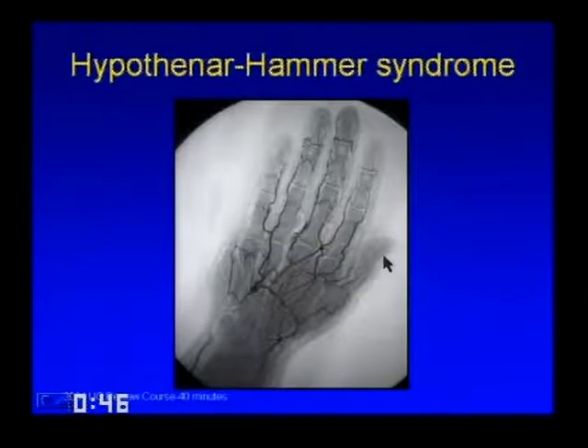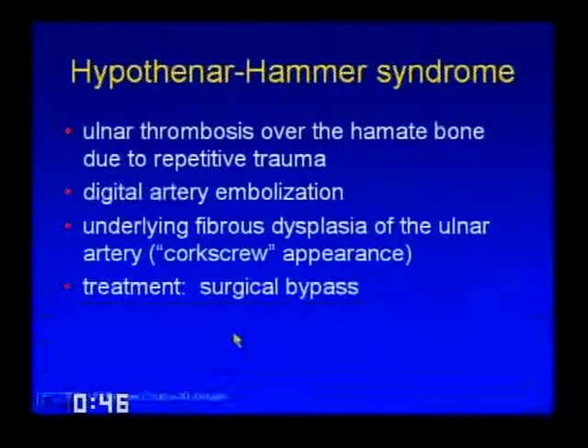Hypothenar hammer syndrome is caused by chronic repetitive trauma to the ulnar artery over the hypothenar eminence, typically in workers such as jackhammer operators or construction workers who use that part of their hand to pound things. The repetitive trauma causes the artery—affected by FMD—to thrombose and subsequently send emboli down to the digital arteries. The treatment is a surgical bypass.